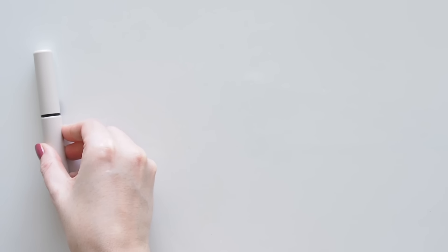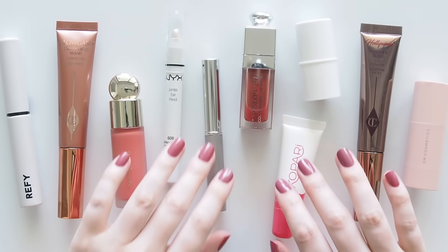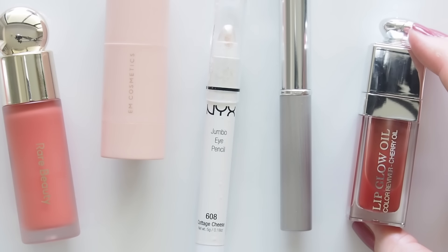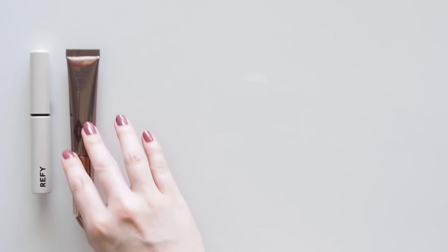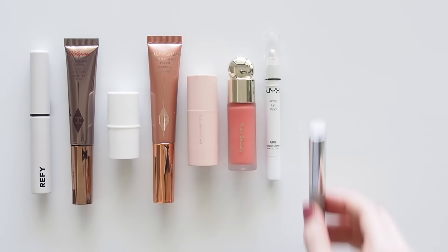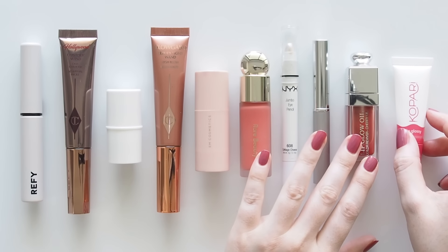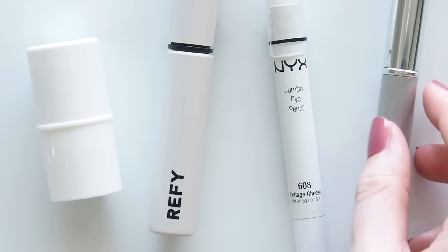Hello there! TikTok has well and truly taken the beauty world by storm and is now the most obvious reason that an old favourite you forgot to buy a backup of cannot be found anywhere. Products go viral and fly off the shelves quicker than you can say Black Honey. I'm not on TikTok but I hear what's trending over there everywhere, so if you're not on the platform either but you're intrigued like I am, I've put together my personal best of TikTok beauty — viral products I can vouch for and have been a fan of for years in some cases. Regular viewers will recognise them all.